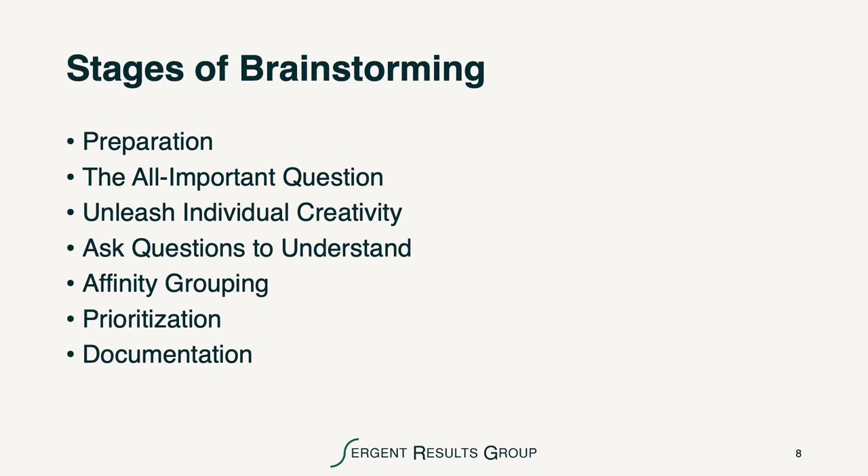The stages of brainstorming are fairly simple. We start with preparation. We move on to the all-important question that the team is charged with answering. We want to make sure that we unleash the creativity of all the individuals who participate. We want to make sure that we ask questions to understand, and ask the participants to do the same. We do grouping of affinities or similar ideas together, then we do prioritization, and then we do documentation.